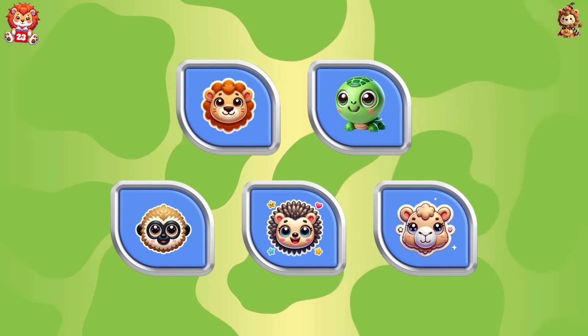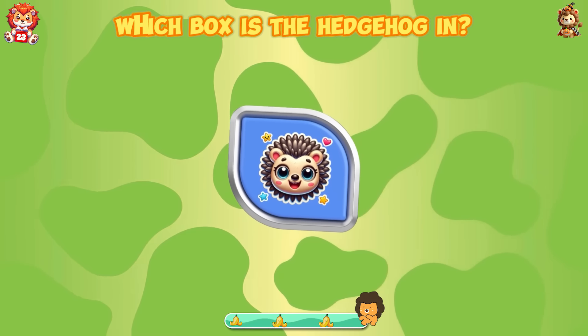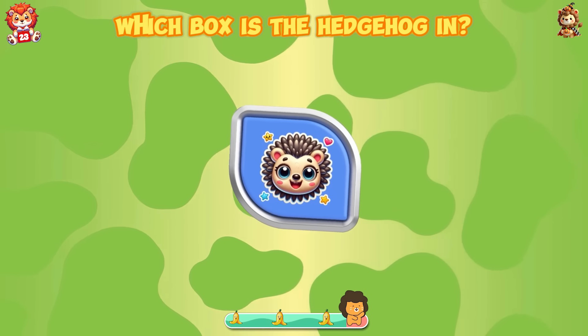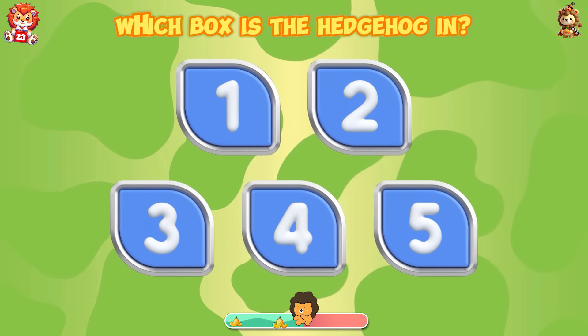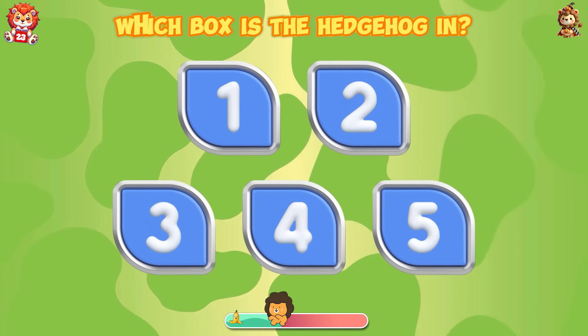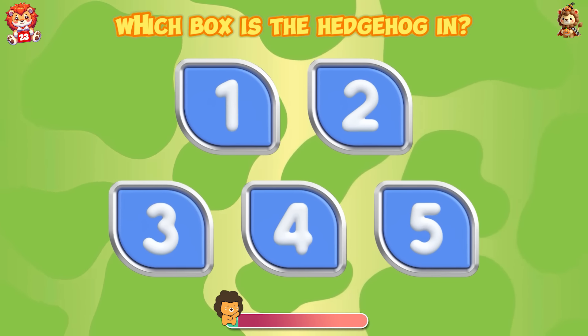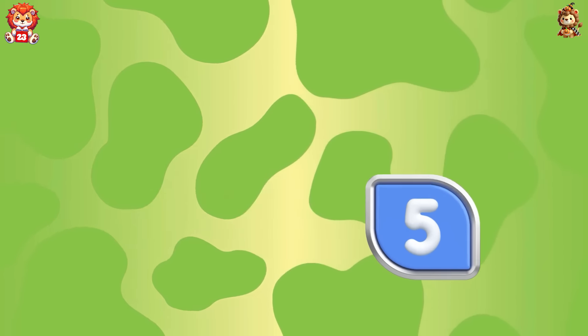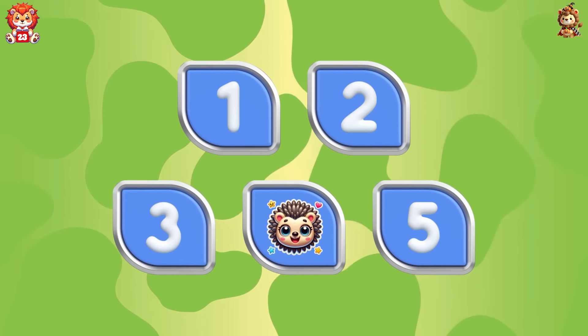Memory challenge! Which box is the hedgehog in? Outstanding — the hedgehog is in box four.